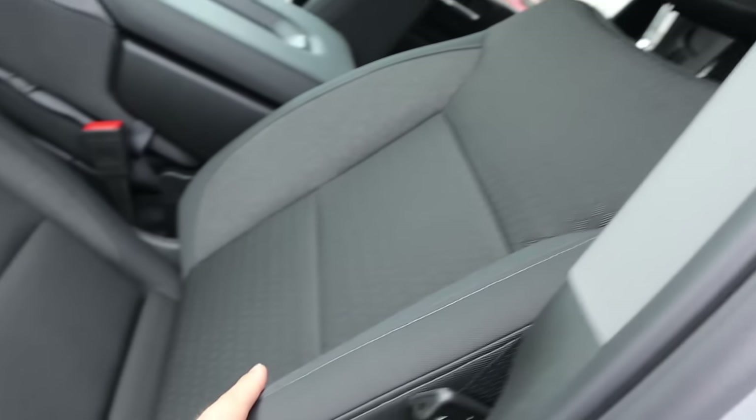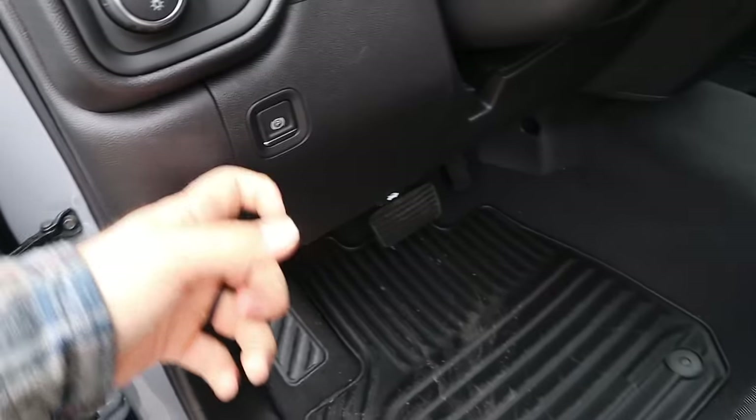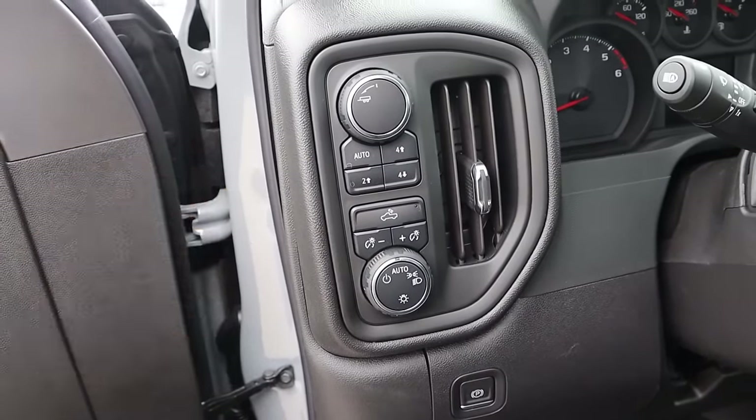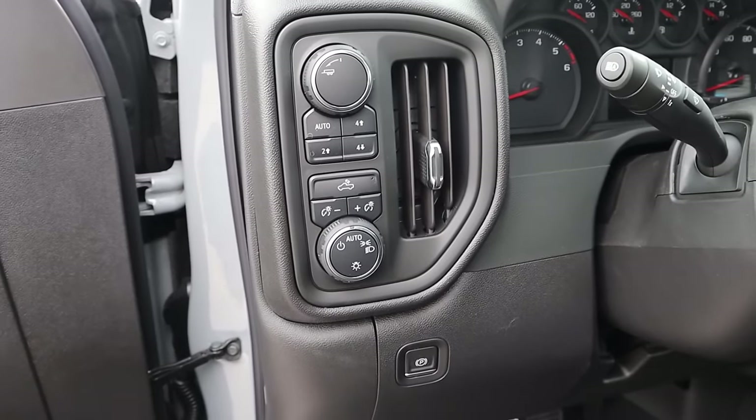Here's the front seat — again, with all the cloth trim and all of your adjustments on the side. Got your parking brake right here with your light control. You can see the drive line select. This does have a two-speed transfer case, which is cool. You've got a tow-haul mode as well.